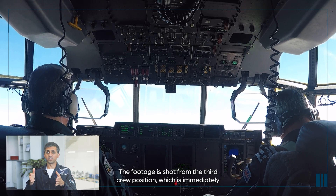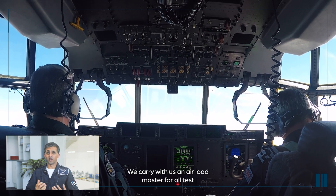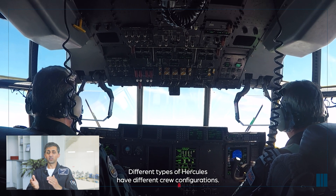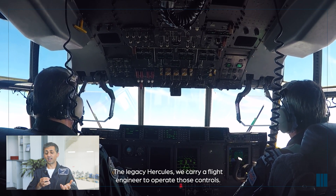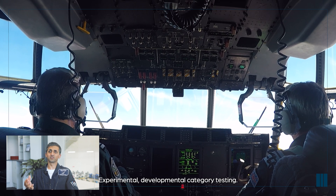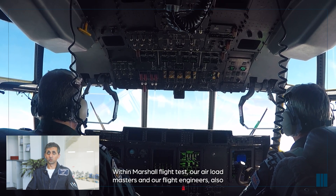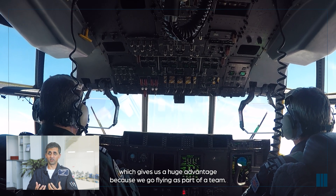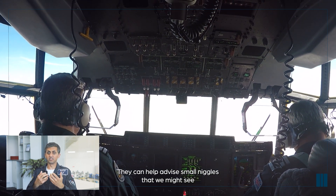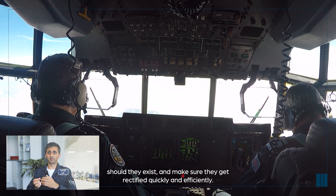The footage is shot from the third crew position, immediately behind the front two pilots. Shooting the footage on this sortie was our air loadmaster. We carry an air loadmaster on all test sorties to operate the ramp and door and to monitor the cargo compartment. For legacy Hercules, we carry a flight engineer to operate those controls. For more complex experimental and developmental testing, we carry flight test engineers as test directors. Within Marshall Flight Test, our air loadmasters and flight engineers are also team leaders and senior technicians in the hangar, which gives us a huge advantage — they witness issues and faults first-hand and can take those directly back to their teams post-sortie for quick and efficient rectification.